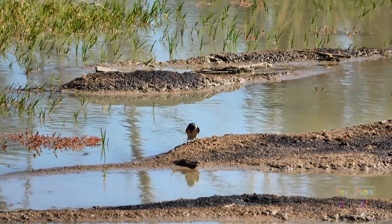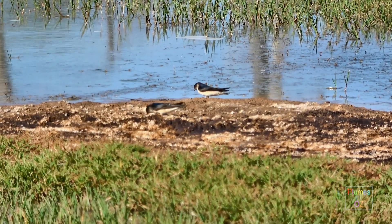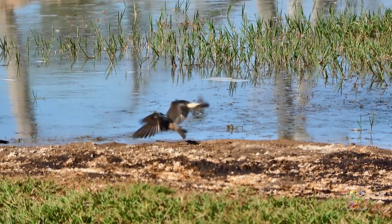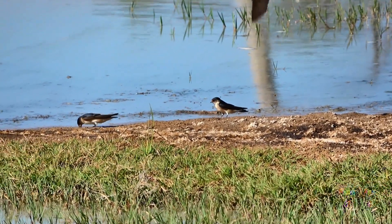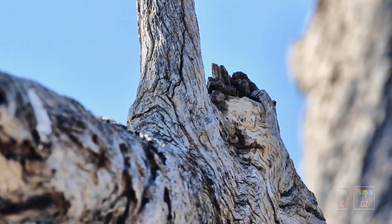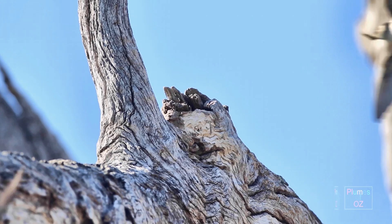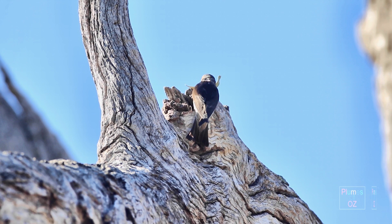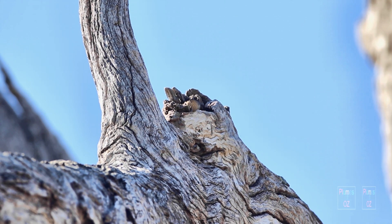A Tree Martin nest is concealed within a hollow limb of a tree, so we can't see into it. But here, the Tree Martins are collecting mud just like the other Hirundinidae — the reason is that they want to make a level base so the eggs won't roll down a sloping limb. As chicks get close to fledging, you may see adults feeding chicks at the nest entrance. Tree Martins on a hollow limb: there are multiple entrance holes along this limb, and being flock-orientated, they group together with several nests within the same limb. One bird flies to the nest hole carrying a leaf for lining, then exits and the partner bird appears, who then carries the leaf back inside.